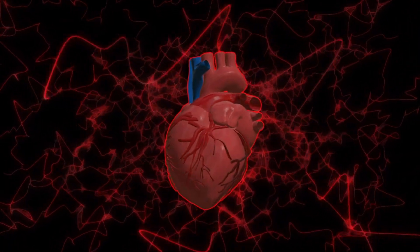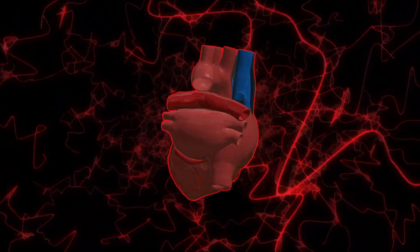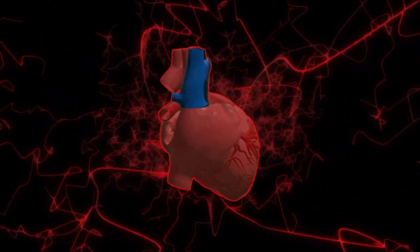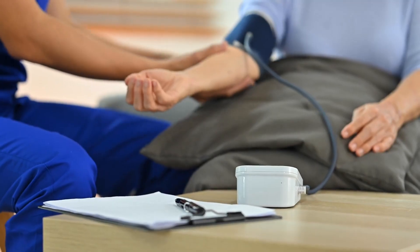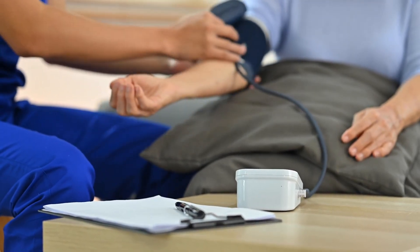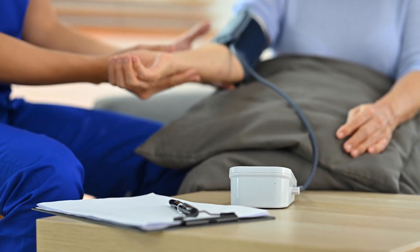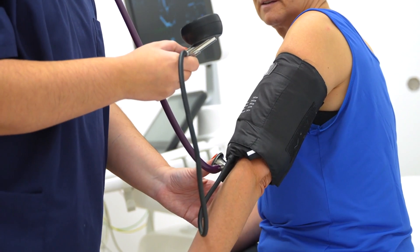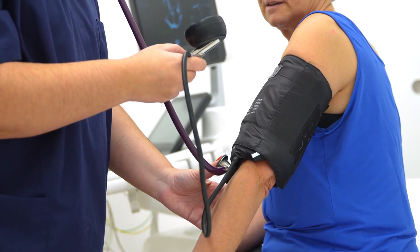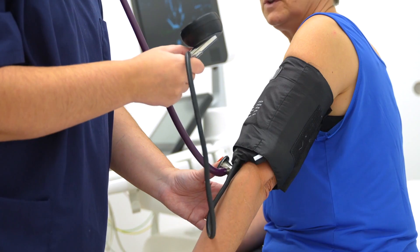Easy to use: Unlike many other heart health supplements that come in pill form, Vano Plus 8 Trademark is a powder supplement that can be easily mixed with water or your favorite beverage. This makes it a convenient option for those who have difficulty swallowing pills or who prefer a more enjoyable way to take their supplements. The powder formula also ensures that the ingredients are quickly absorbed by your body, allowing you to experience the benefits more rapidly.